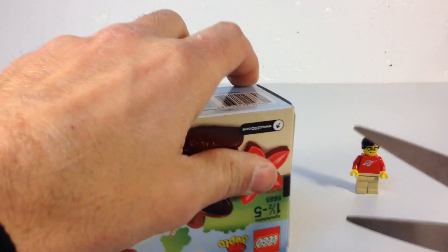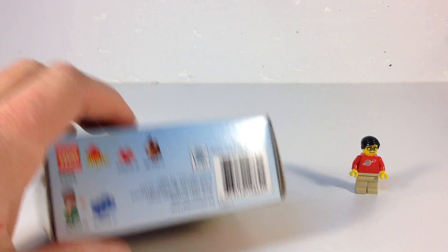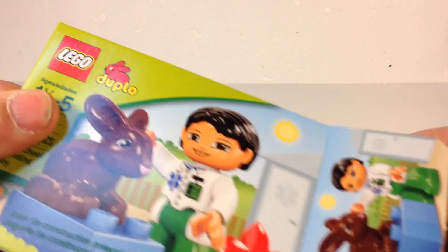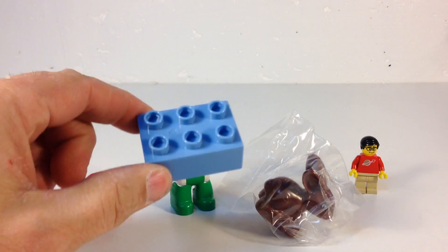Lost my cutters again. All right, I wonder what's in this box. Ta-da! A 2x3 Duplo brick.